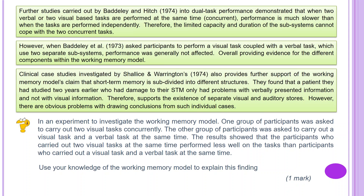I'd now like you to complete this task. If you're using one of our workbooks, or if your teacher has downloaded our workbook, please complete this in your workbook; if not, complete it on a piece of paper. In an experiment to investigate the working memory model, one group of participants were asked to carry out two visual tasks concurrently. The other group were asked to carry out a visual task and a verbal task at the same time. The results showed that participants who carried out two visual tasks performed less well than participants who carried out a visual task and a verbal task. Use your knowledge of the working memory model to explain this finding — this is four marks. Pause the video at this point and complete the task.